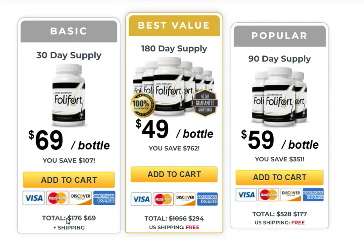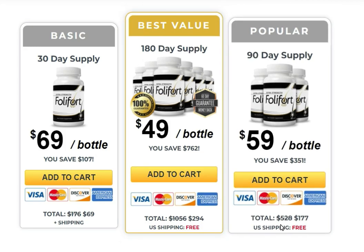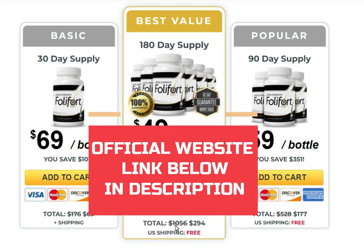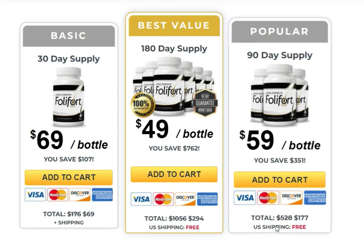So yes, you can trust this product. There are many people having great results with Follifit and you can have results as well. However, you need to keep in mind that each body will react in a unique way. I'm telling you this so that you are realistic about your treatment and expectations.